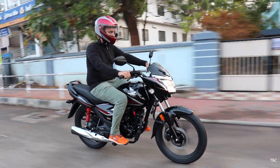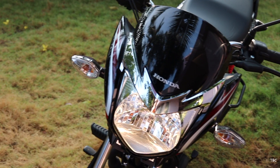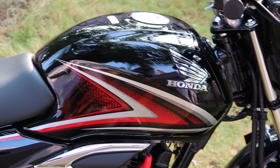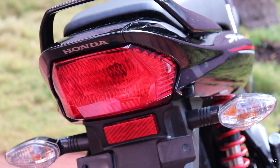With the Shine BS6, there isn't any sharpness or aggression — everything is very familiar. The headlight is a simple one with a glossy visor and a chrome finish section. The tank is a moderately sized one with familiar graphics, and the tail light is a standard looking one.